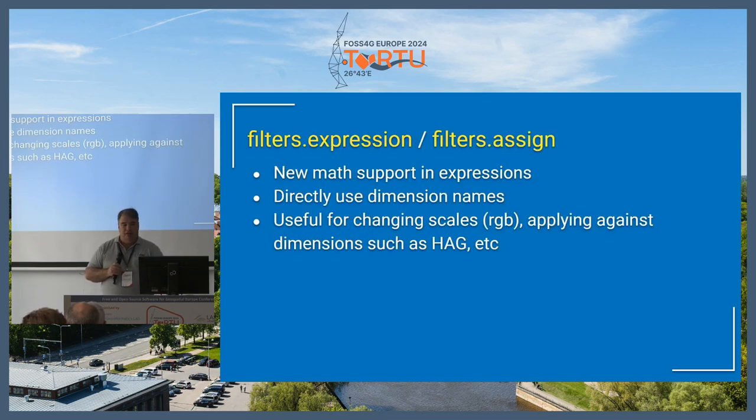The filters, expressions, and assigns now take direct math support. This is one thing that you often had to use Python for. If you want to do complex math expressions in your assignments — if you're doing height above ground, scaling RGB, or doing other things like that — now you can do that directly in the filter assignments. You can also directly assign new dimension names. Before you had to use the filters fairy to create a new dimension name and then assign it. Now you can do that directly and it will create the new dimensions on the fly.